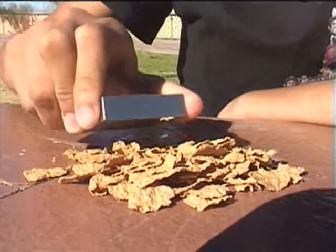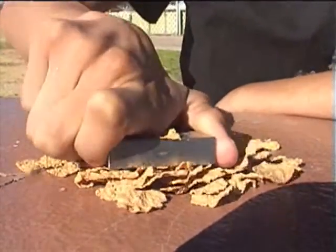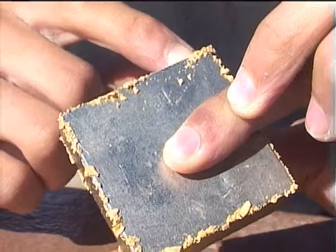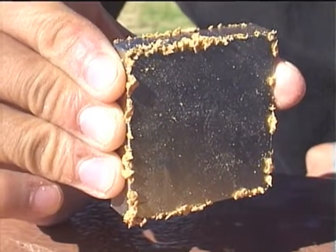If you crush some of the flakes and use a strong rare earth magnet, you can pull some of the iron out. There are tiny iron filings in these crumbs. It's not electrostatic attraction, because when I move it around, it stays attracted to the magnet.